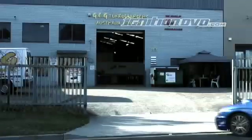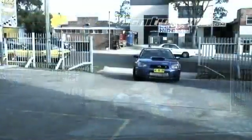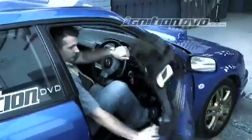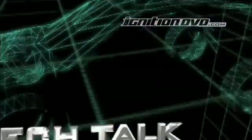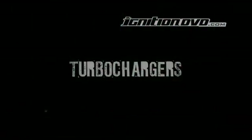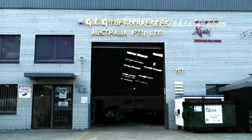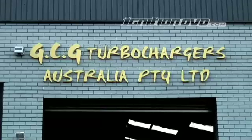Turbochargers, like most components, can fail, whether it be through misuse, simply wearing out, or a manufacturing fault. GCG Turbochargers are the leading company in Australia for rebuilding turbos.